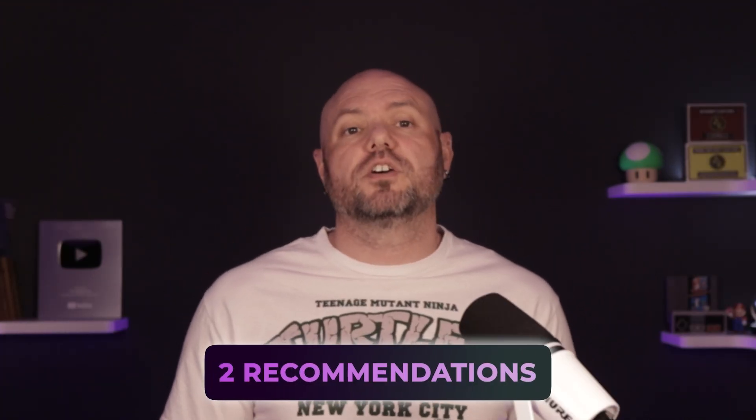However, you need to set yourself apart. Lots of people are applying for sterile tech jobs, so you want to stand out with your resume and your knowledge of sterile processing within the interview. So I'm going to give you my two recommendations for getting yourself educated and prepped to start applying for sterile processing technician jobs and successfully getting hired.